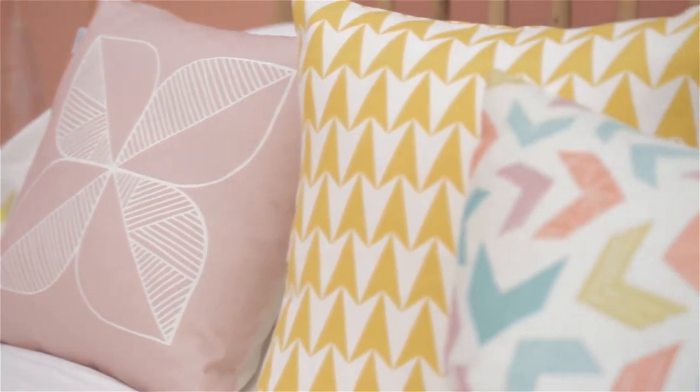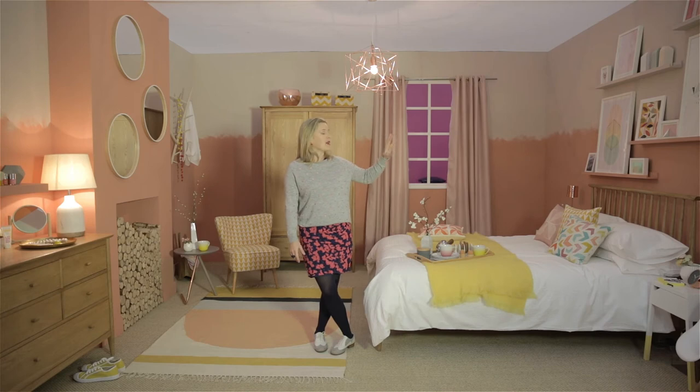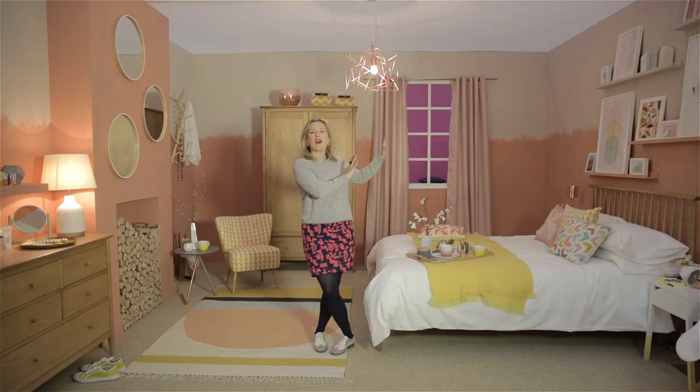Another key trend in interiors right now is geometric — you're seeing that a lot in fabrics and furnishings, but also in very graphic artwork. I've created a fun idea here with a gallery wall on picture shelves, so you can hang up pictures, vases, photos, mementos, and have fun moving them around.